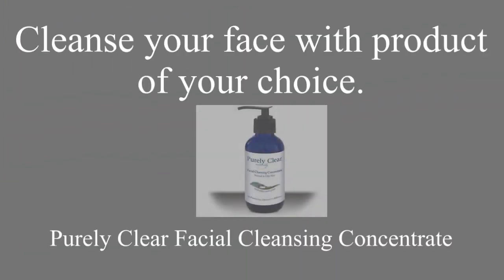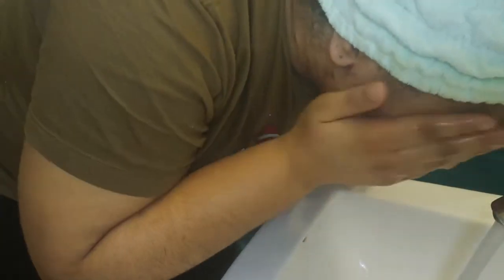Then you're going to cleanse your face with your favorite product — this is the one I choose to use. I like to dampen my face with lukewarm water first, not hot, not cold. Then make a good lather and cleanse my face after it's been dampened.